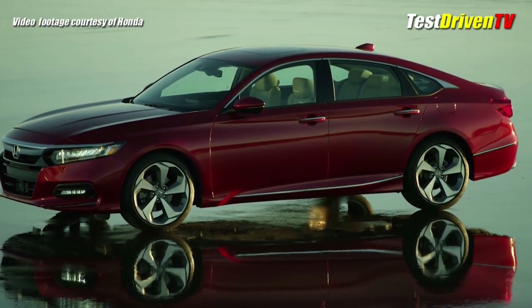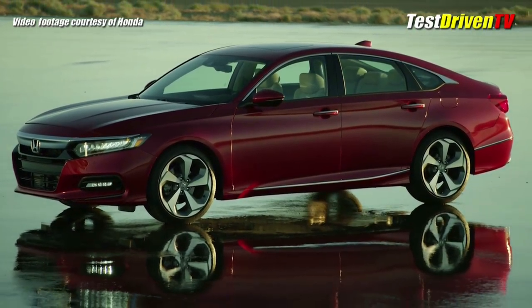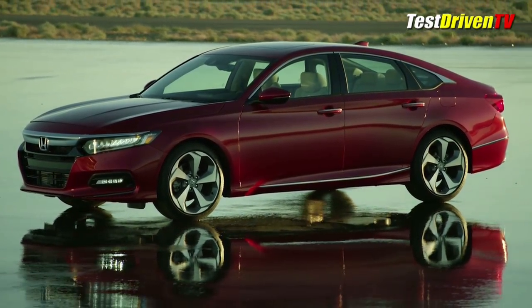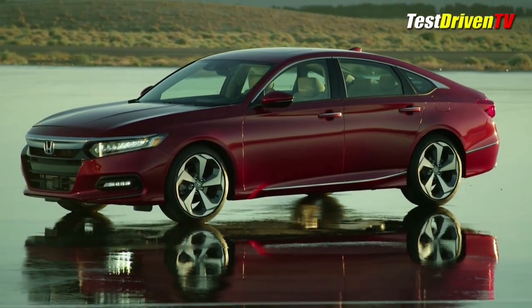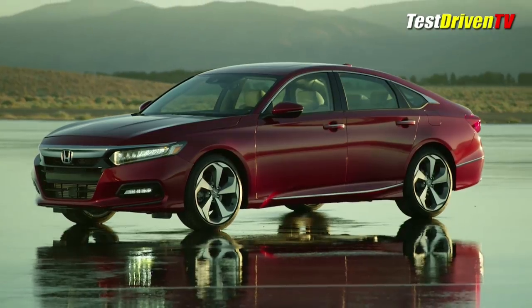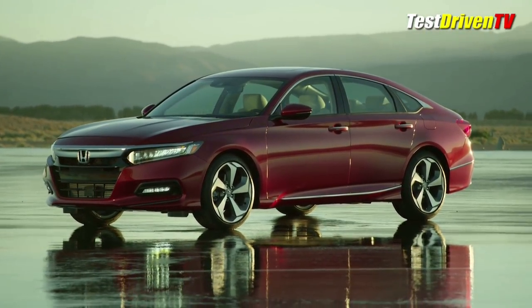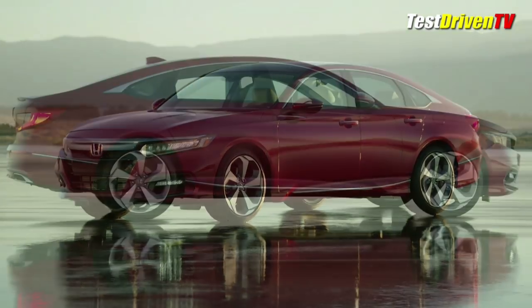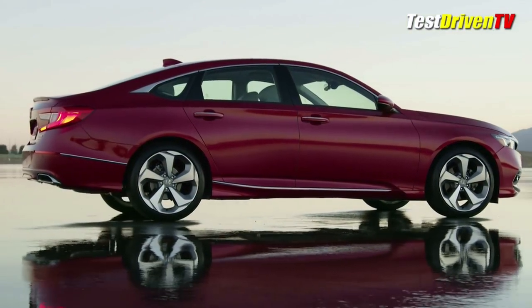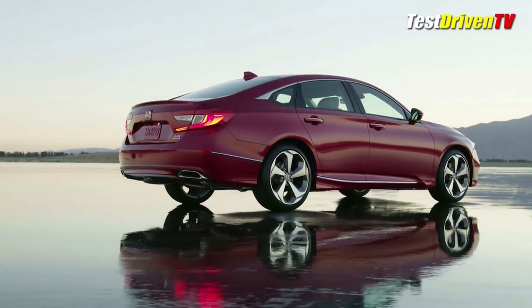Now in its 10th generation, the 2018 Honda Accord is all new from the ground up — make no mistake. On a fresh new platform architecture, its wheelbase is over 2 inches longer, and it's wider both in body dimensions and in its track. Making it look sleeker and giving it better aerodynamics is its fastback roofline and lower body height by just over a half inch. The seating position is lowered up to a full inch to contribute to a lower center of gravity all around.